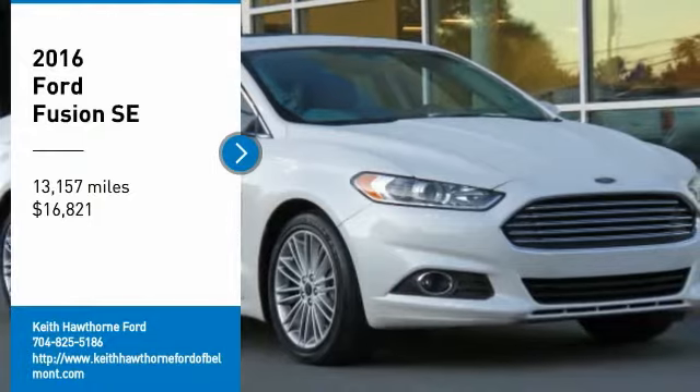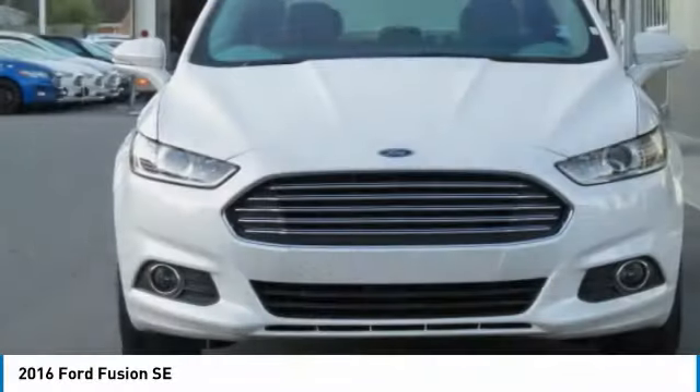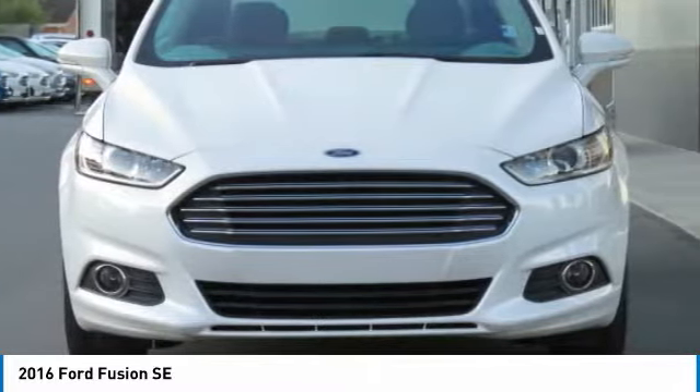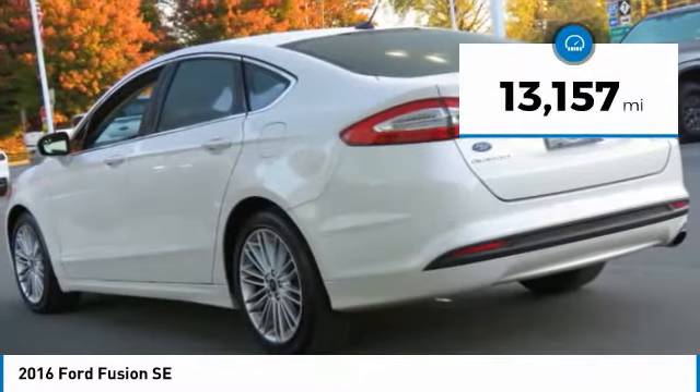Come test drive the 2016 Fusion. You can have both impressive power and great economy in a Fusion, and it is priced below $20,000. This vehicle has less than 15,000 miles.